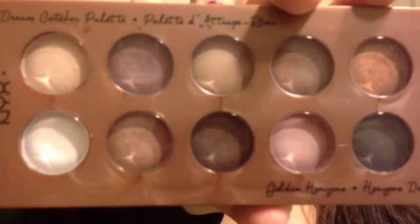Now taking my NYX palette, I'm going to be selecting the pinky sparkly shade, and then I'm going to apply it all over my lids.